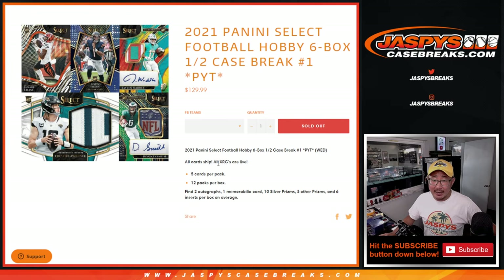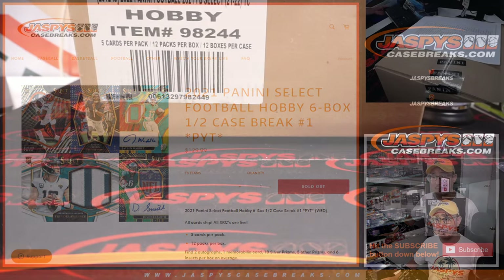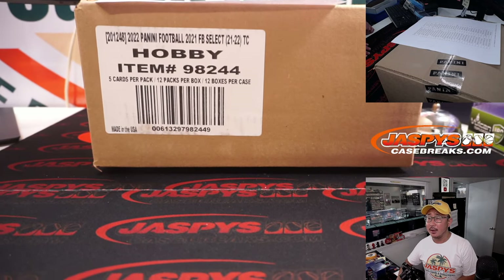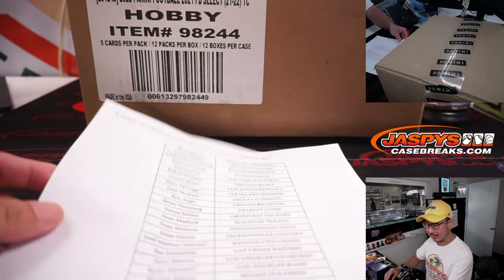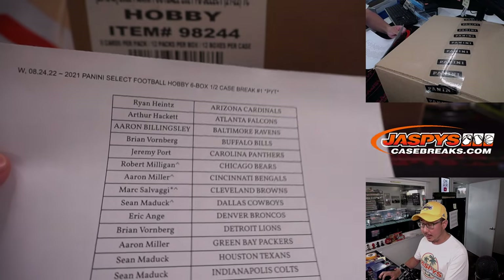All cards ship, obviously. It's finally here. Those XRC cards used to be redemptions if they were released in the usual time. But since it's been delayed and finally released today, all those XRC cards are now live. So there's like a blend of 2021 with a little bit of 2022 sprinkled in there as well. Should be a really nice break. Traditionally, there would be about three or four XRC redemptions a case, so hopefully we can expect about the same in this break.